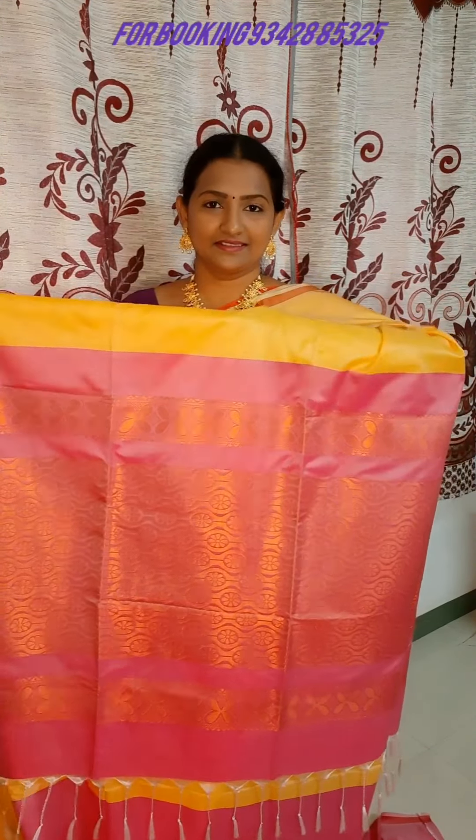This is a contrast color combination in pink color. The blouse is a pink color. You can wear it very neat and grand. The price is ₹1490.